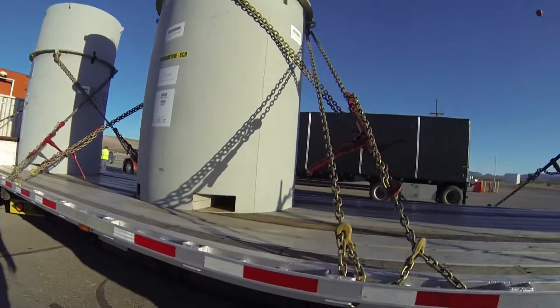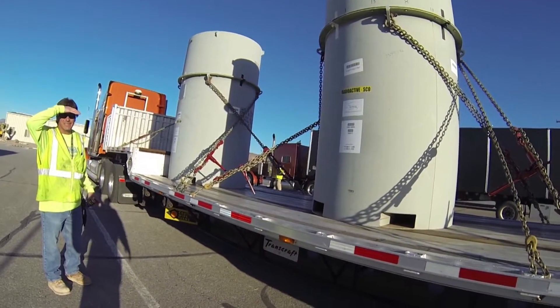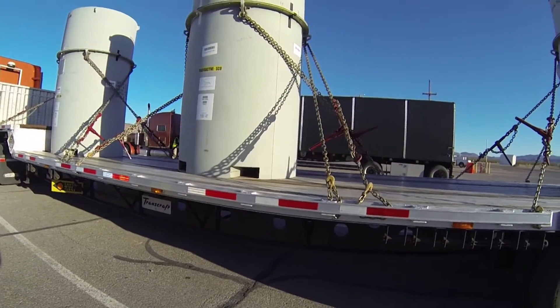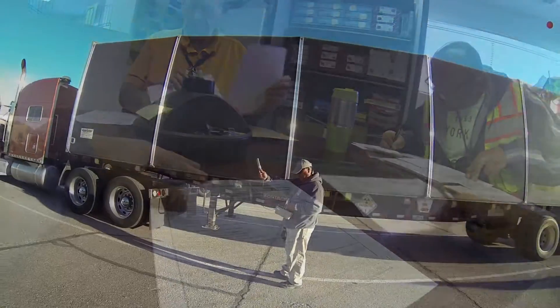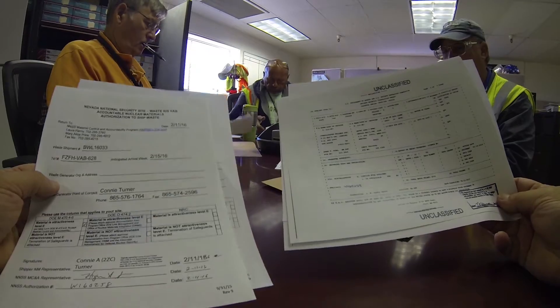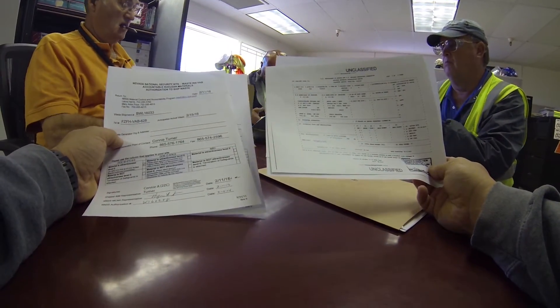Before a truckload of waste arrives at the site, it's already gone through rigorous inspections to make sure it's safely packaged for transport and disposal. But we do our own inspections too — it's vital we know what we're receiving. We check paperwork, survey the truck and the packages, and make sure the regulations of the U.S. Department of Transportation, the state of Nevada, and the U.S. Department of Energy are all followed.